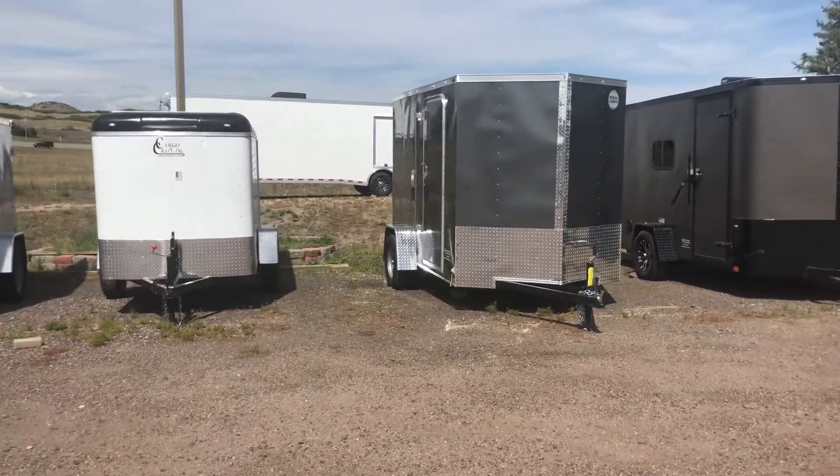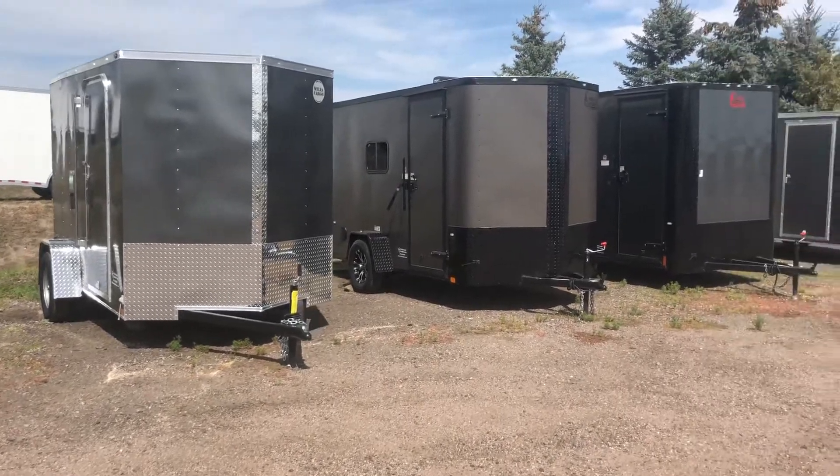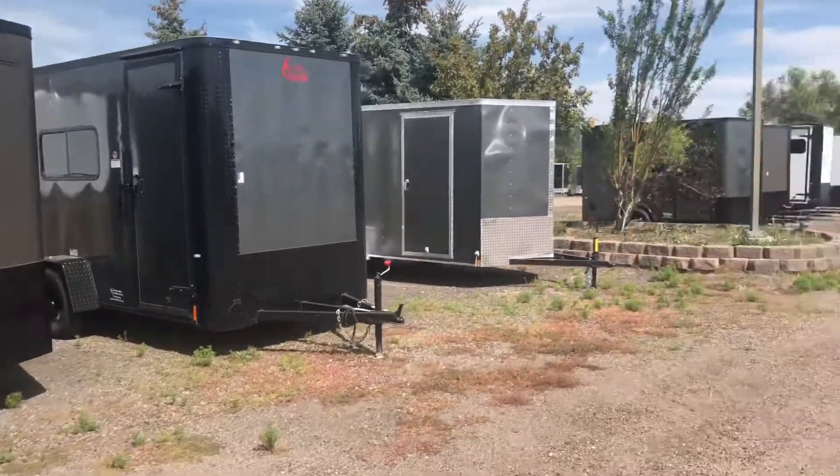Good selection of single axle. We do have some 5x8s, and we just got in a couple of 6x10s yesterday. We also have back in stock these 6x12 insulated with windows — we have a flat front and a v-nose in those.